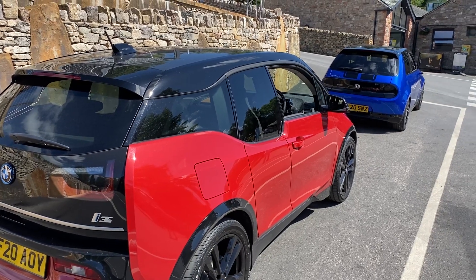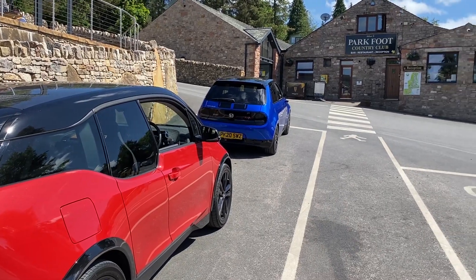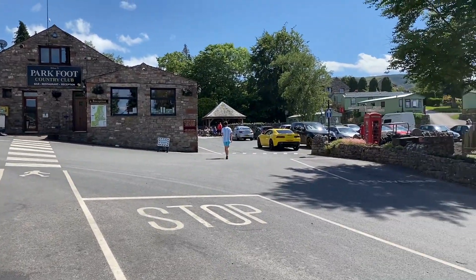We've just arrived in Ullswater. We're just finding out where the event is. There's loads of American cars around here, including the Camaro.